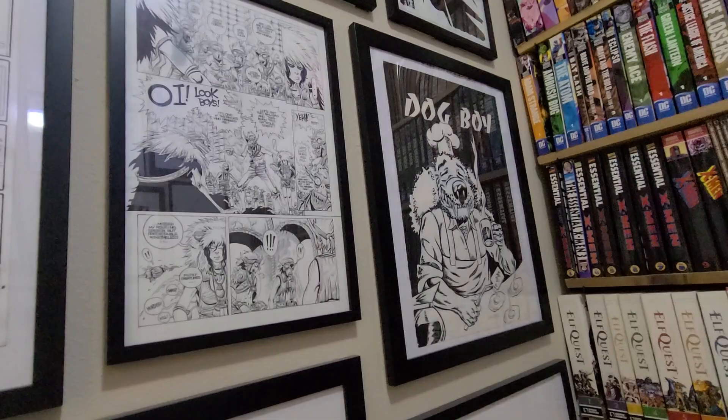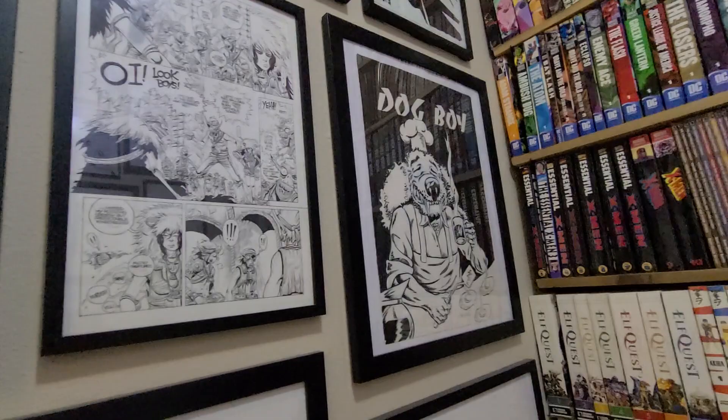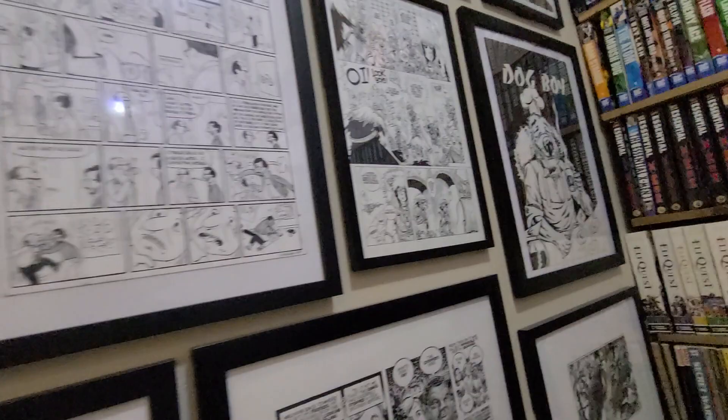There's a Dog Boy cover by Steve Laffler, another cartoonist that I've enjoyed for a long time. I can't remember what issue of Dog Boy that was — maybe issue four. I think he was being published by Fantagraphics at the time, but he might have been self-published.